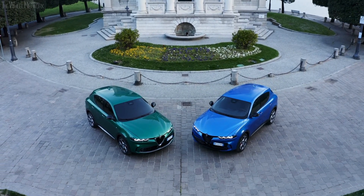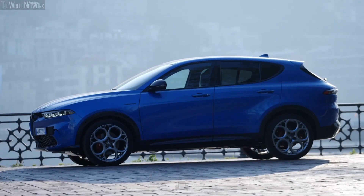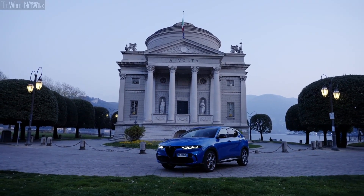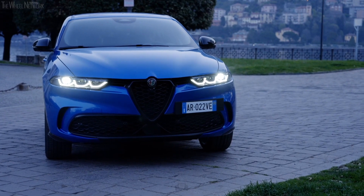Prepare to be captivated by the Alfa Romeo Tonale's stunning Italian design. With its seductive lines, sleek bodywork, and the brand's signature sharp-nosed face, this all-new compact crossover SUV is an absolute head-turner. But would you expect anything less from Alfa Romeo?